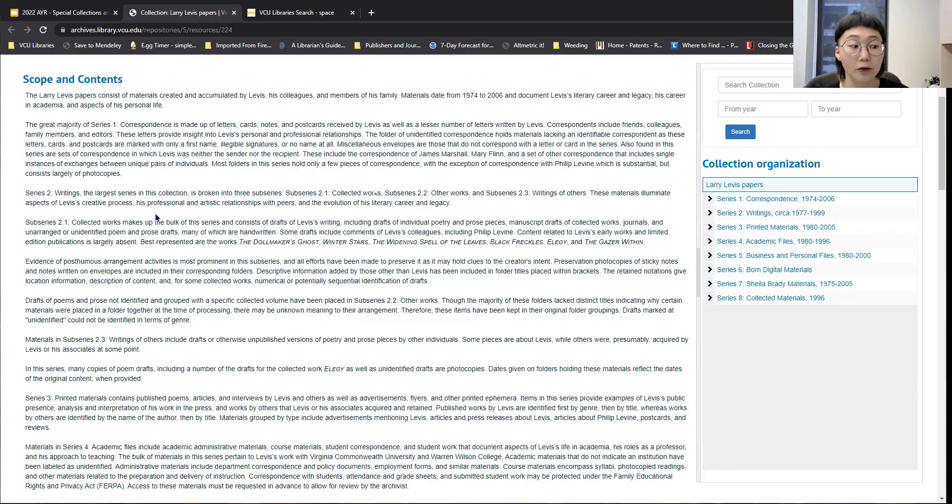An example within our collections is the Larry Levis papers. This is typically what a finding aid or collection guide will look like — you'll see the name of the collection at the top, and usually collections have specific numbers or identifiers attached to them. In a typical collection guide, the first element you'll usually see is something called the scope and contents, which will describe to you what's in the collection and how the collection is generally organized. Collections usually are divided up into different series — sometimes there'll be a biographical series, there's usually a correspondence series, and you might see different types of series based on the materials and the natural groupings within them.